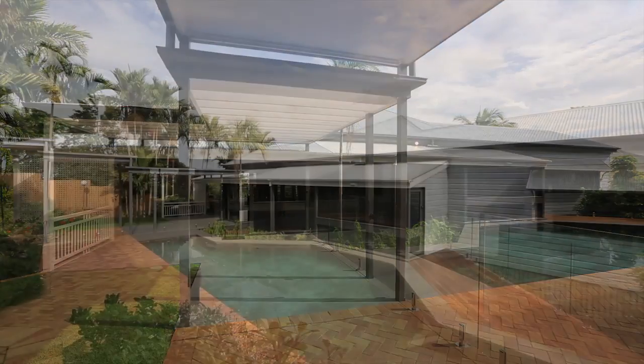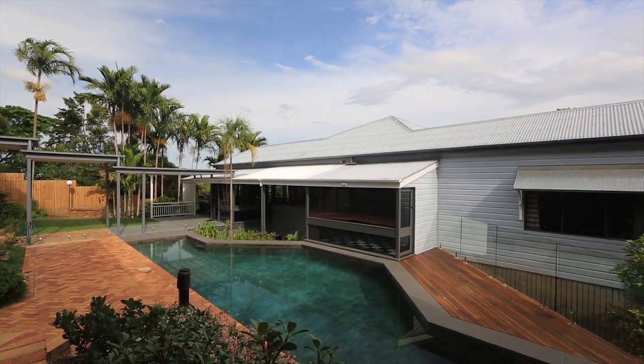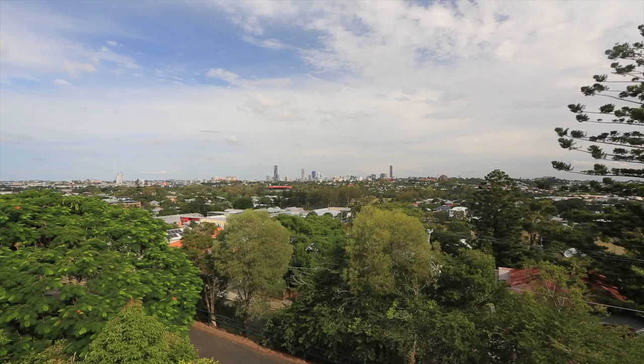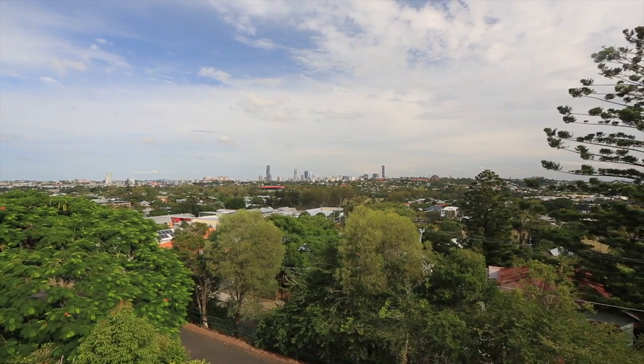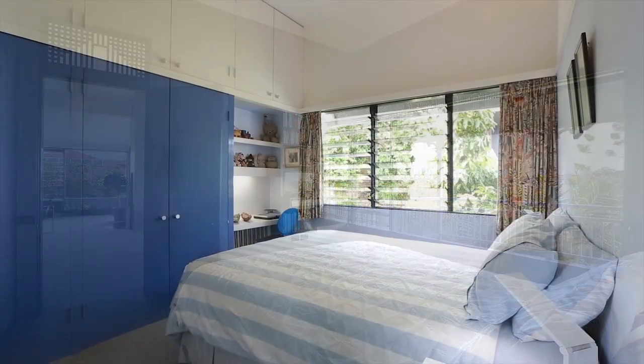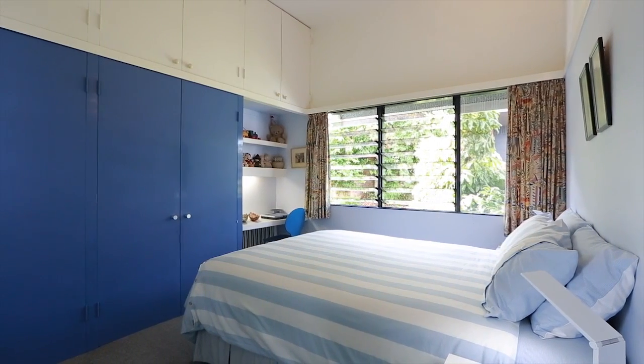Offered to the market for the first time in 35 years, this home on Wilston Hill enjoys uninterrupted city views. On three lots totalling 1,215 square metres, this five bedroom home offers the best in open plan living, with multiple decks with views for entertaining.